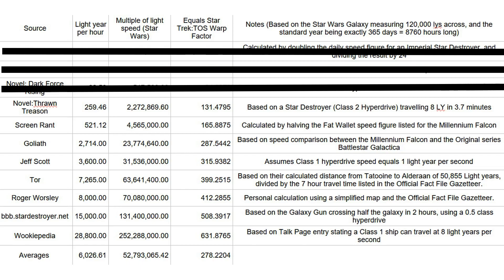Next comes the eight light years in 3.7 minutes figure from the novel Thrawn Treason, which Star Wars Explained used for their calculations in the video 'How fast could we travel our solar system and galaxy using hyperspace?' This resulted in the Star Wars galaxy being described as measuring 105,700 light years in diameter, notably short of the 120,000 light years listed in the official sources. So that's out.